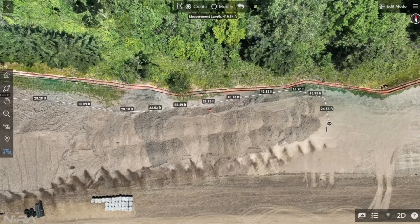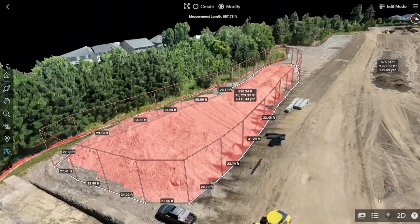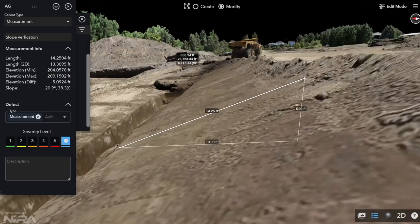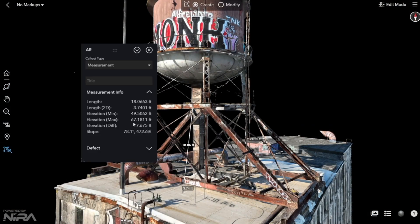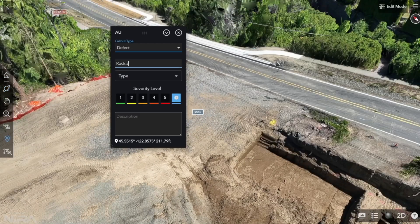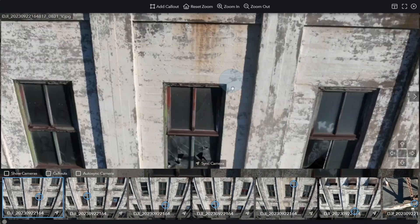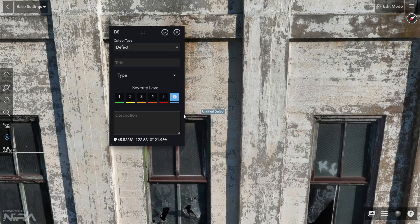Not only is it the snappiest 3D viewer out there, but it provides powerful tools for measuring, annotating, comparing, collaborating, and inspecting seamlessly across all platforms — desktop, phone, tablets. The streamlined and democratized data for all stakeholders in the cloud is just hands down an incredible experience. It also renders incredibly large and detailed data sets without blinking an eye and gives that wow factor to clients.